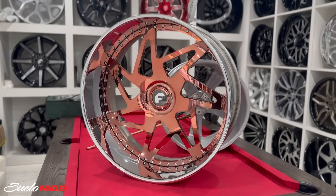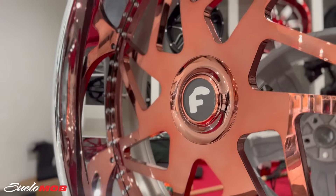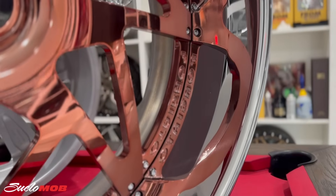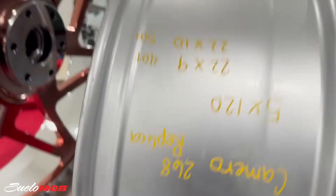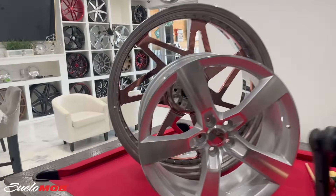Here they are. Damn, y'all this wheel is so sick — look at the size of this thing, this thing is huge, like ridiculously huge. These are 22s right here — let's put this next to the big wheel. Yeah, the difference — damn, 22 compared to this big 30, that is crazy.